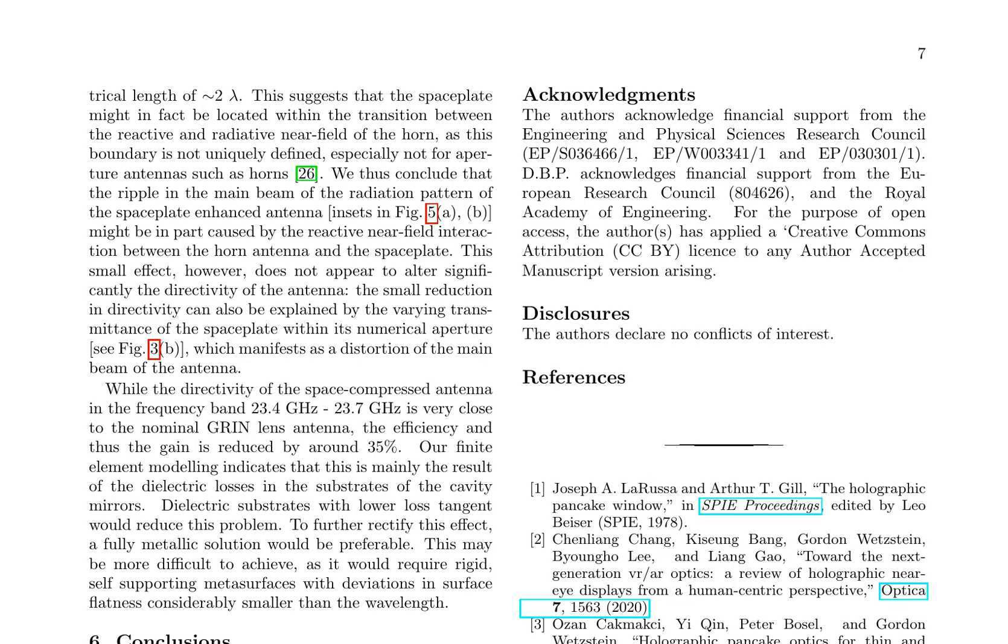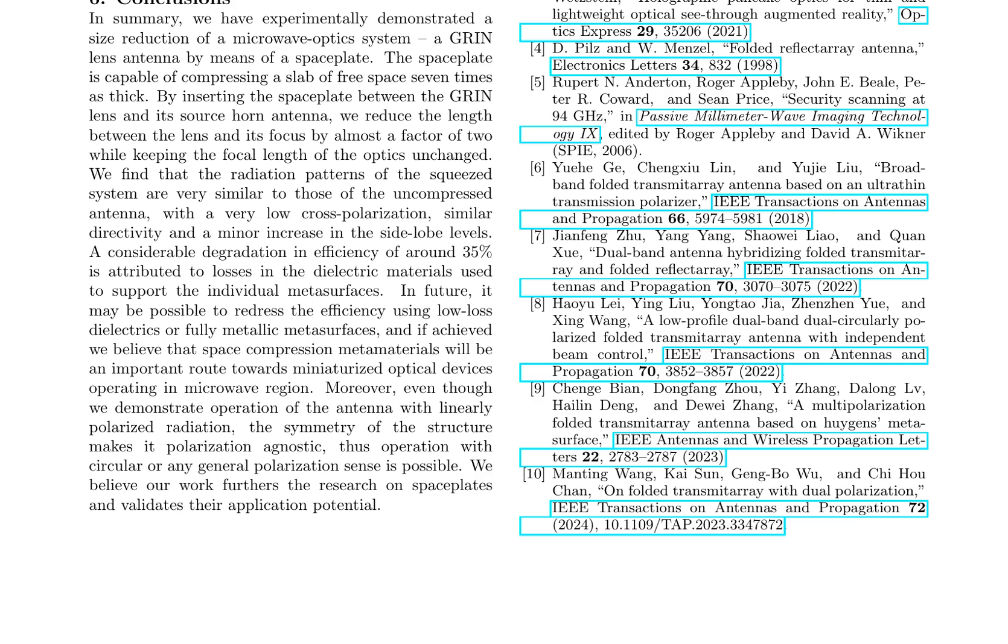A novel approach to reducing the size of microwave optics systems has been presented, focusing on the use of space plates for compressing free space in a GRIN lens antenna. By integrating a space plate, the length between the lens and its focus is reduced by nearly a factor of two while the focal length of the optics remains unchanged. The radiation patterns of the compressed system exhibit similarities to those of the uncompressed antenna, including low cross-polarization, comparable directivity, and a minor increase in side-lobe levels. However, dielectric losses in the substrates of the cavity mirrors result in a 35% reduction in system efficiency.